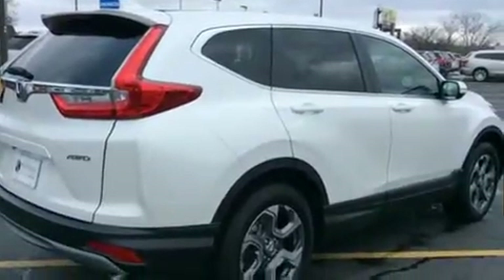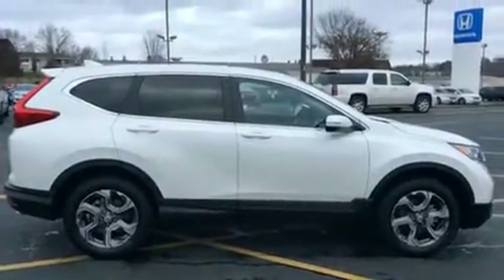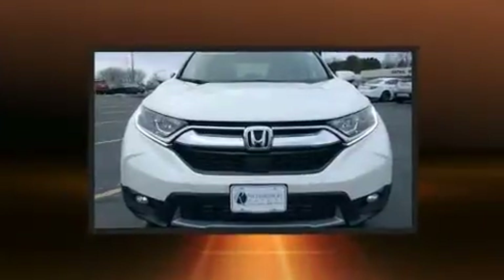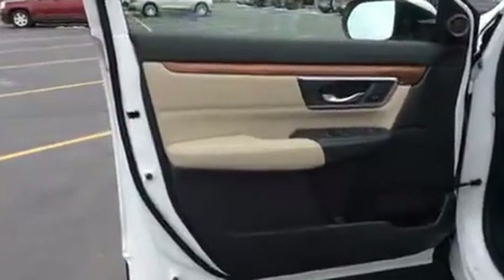All of the premium features expected of a Honda are offered, including delay-off headlights, one-touch window functionality, a built-in garage door transmitter, an outside temperature display, power moonroof, lane departure warning, and leather upholstery. Premium sound drives eight speakers, providing you and your passengers a sensational audio experience.